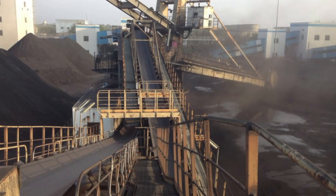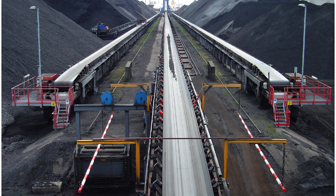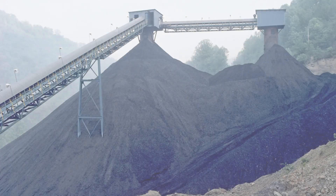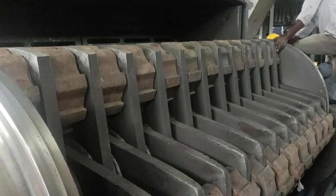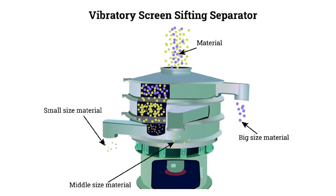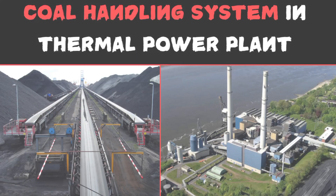The processes of the coal handling system in a thermal power plant begin with unloading coal from trains, trucks, or ships. The coal is then stored in silos, transferred to a crusher via conveyor belt, and after crushing it is deposited at a screen to separate it into different sizes. Finally, the coal is transported to the power plant or other destination.